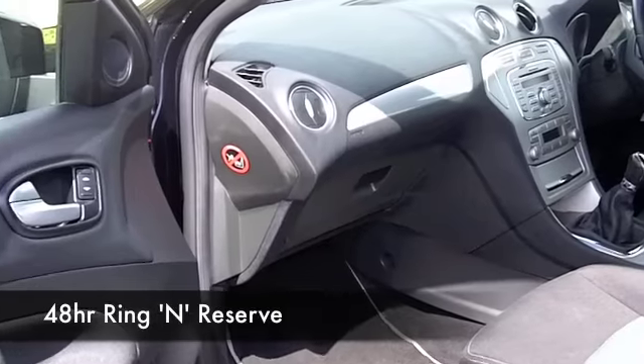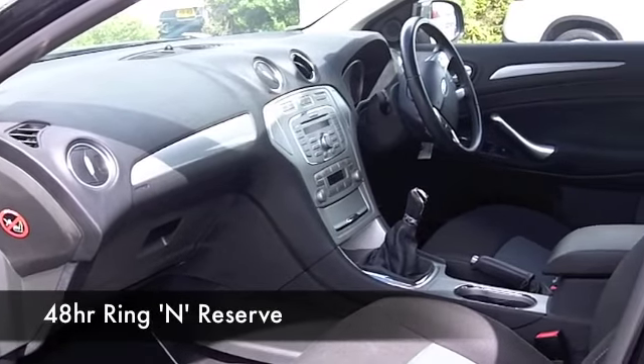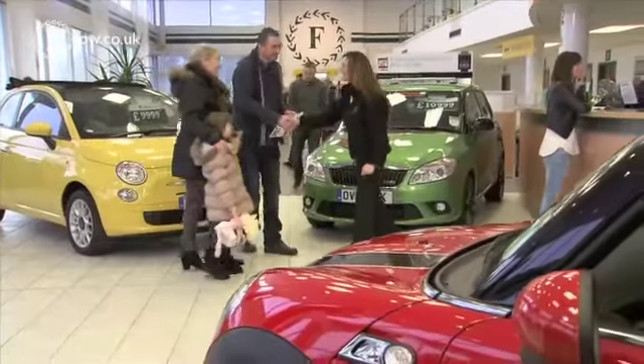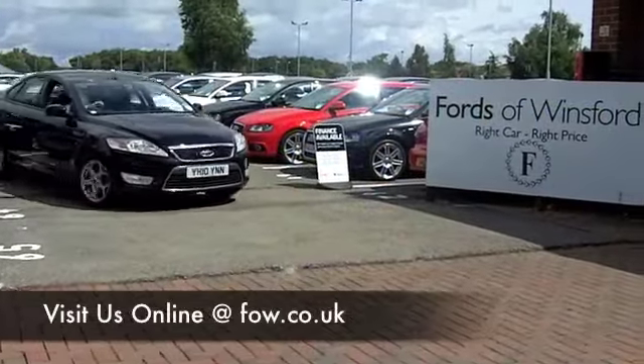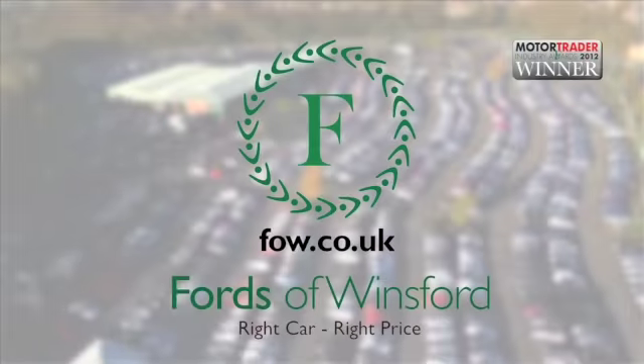Now at FOW we make it really easy for you to get behind the wheel of your next car. You can ring and reserve — we'll hold this car for you for up to 48 hours, no deposit, no obligation. Bring your licence with you and you can have a test drive. And don't forget, if you want to part-exchange or arrange finance, no problem. Come and discover this great car for yourself at Fords of Winsford.